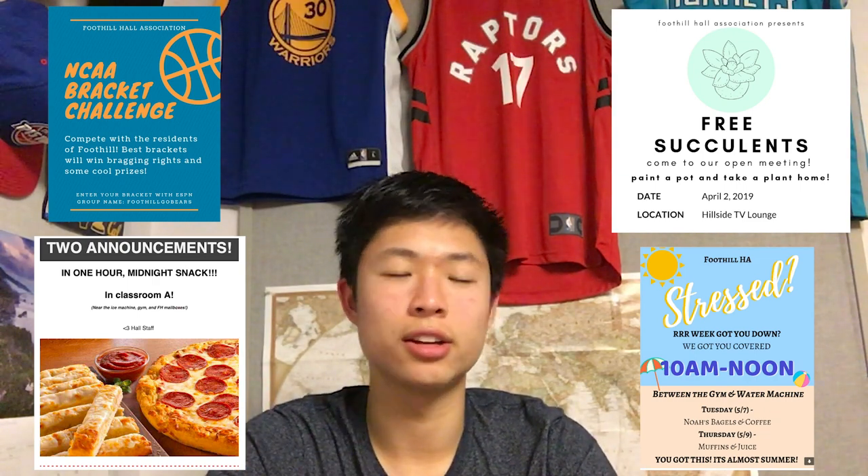Foothill Hall Association throws the most events out of all the dorms. I feel like Foothill is best suited for students in computer science, engineering, or the College of Chemistry, just because it's close to those classes. If you're planning to major in those subjects, Foothill is a good choice for the short walk to class. If not, you can still live here, but expect a longer commute to your classes.